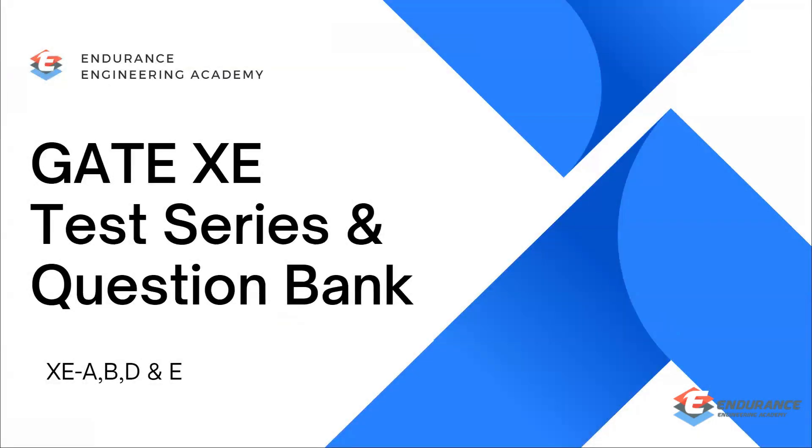Hey students, this is Vinod from Endurance Engineering Academy. We are launching our GATE XE test series and GATE XE question bank for GATE 2025.